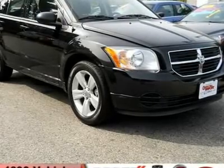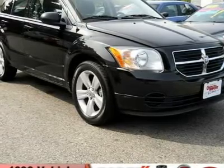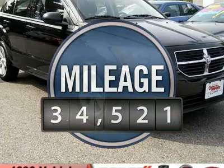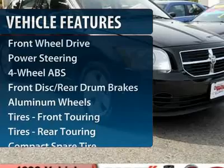You'll love the smoothness of the transmission and the quietness of the cabin — a joy to drive. This vehicle has less than 35,000 miles. Here are some of this vehicle's great options.